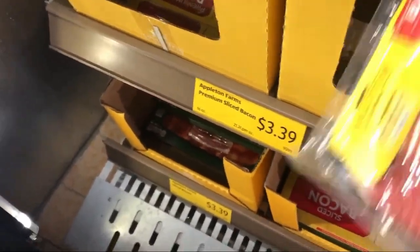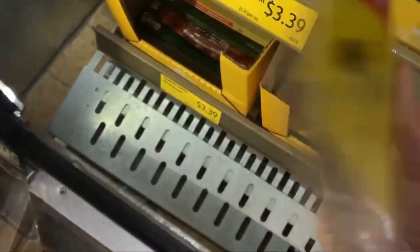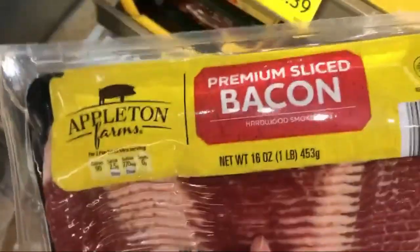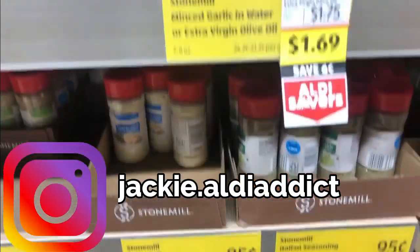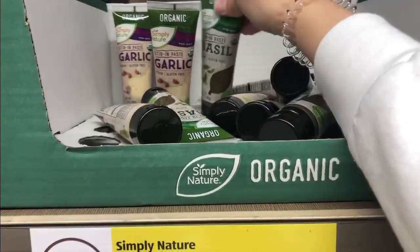A lot of people complain about the Aldi bacon, but I just found that if I look and make sure it shows enough marbling so it isn't too fatty, you just have to pay attention to the package. So I like it. You just have to be a little discerning. So I definitely put that with fresh basil, but these are a pretty good option.